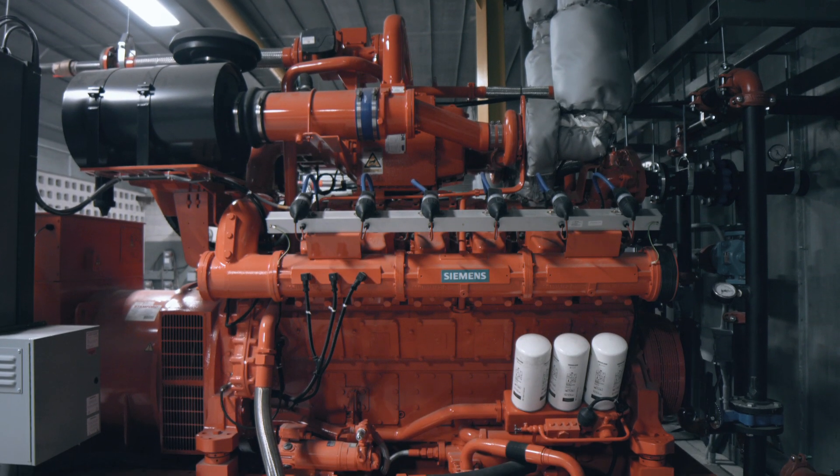The model of the Siemens gensets deployed for Dorses' application is called the SGE 36 SL. These are highly efficient, 36-liter, V12 cylinder configuration, robust, and low-emission gensets. Dorses is now a completely islanded facility, meaning they are disconnected from the grid entirely — a good example for other organizations looking to improve power quality and reliability while producing power on site at a very reasonable price.